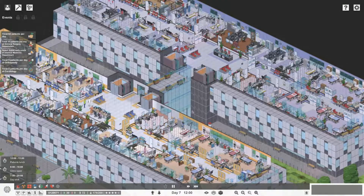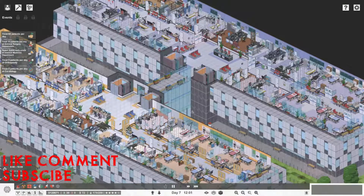Hi there everyone and welcome to episode five of this series of Project Hospital. My name's Leon. I'm going to carry on expanding and open one more department - neurology - which means we'll have every department open.